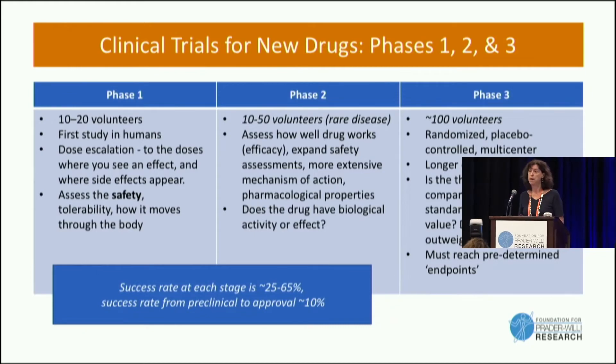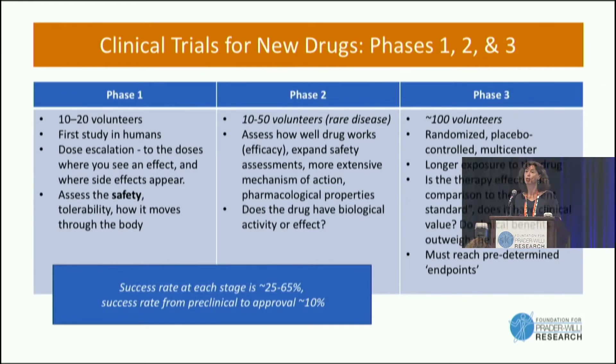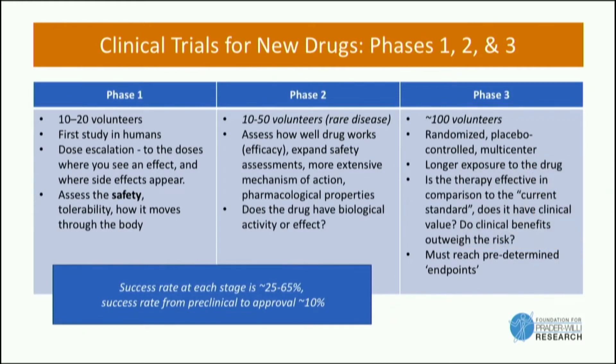Just a word about the phases of clinical trial development. When a drug first goes into humans, it's usually a phase one trial. Those trials tend to be quite small — 10 to 20 individuals — and it's really just to make sure that there are no unexpected safety signals, that the drug is engaging where we hope it is engaging, and to get some information about how long it stays in the body and how it clears.